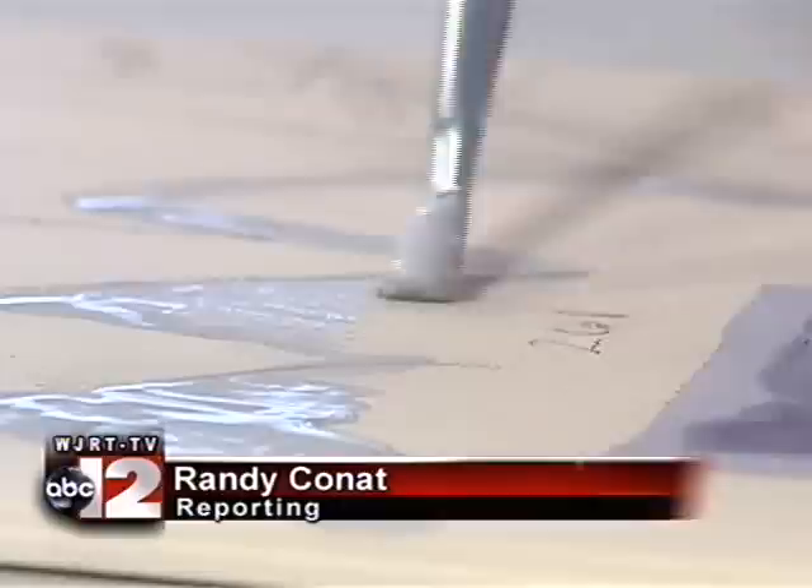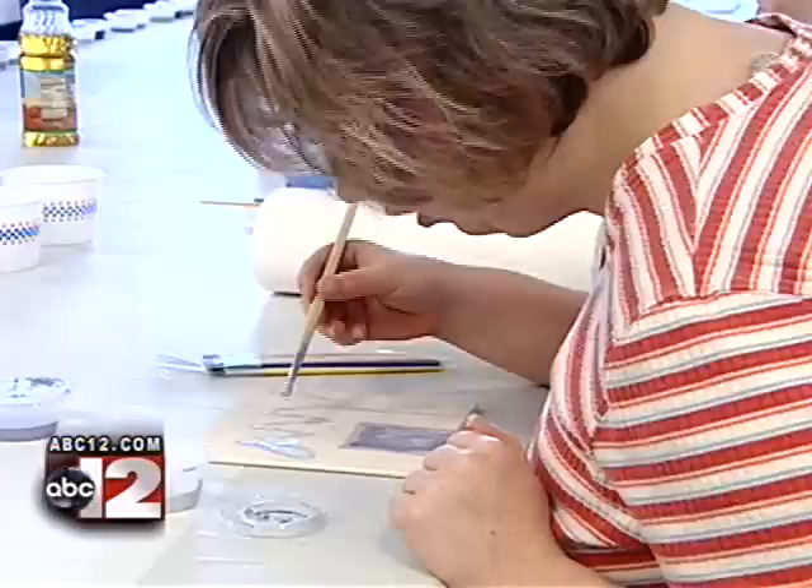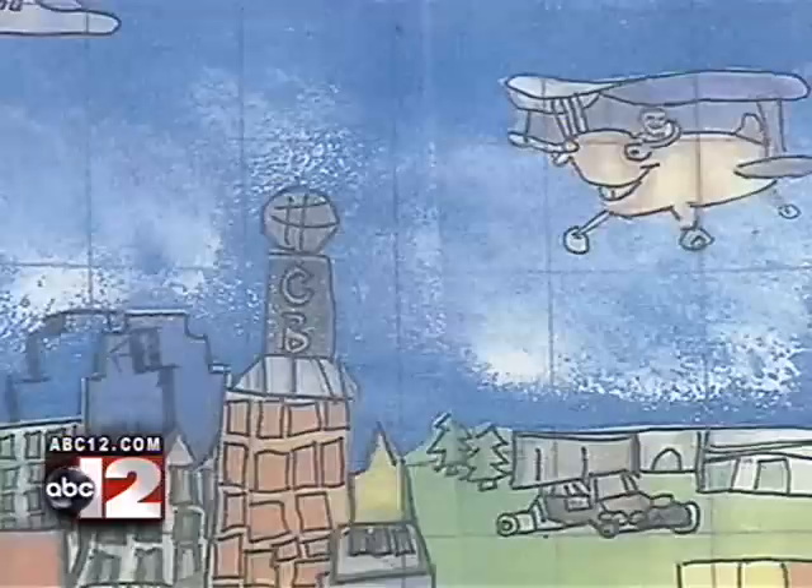Students with special needs, working in partnership with local artists from Very Special Arts Michigan Genesee County, have begun glazing ceramic tiles. They're creating a skyline filled with well-known Flint area buildings.